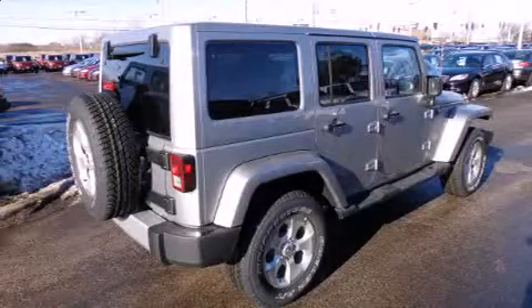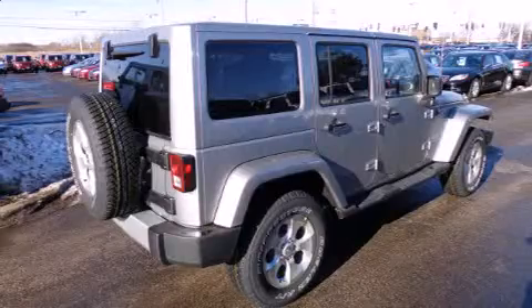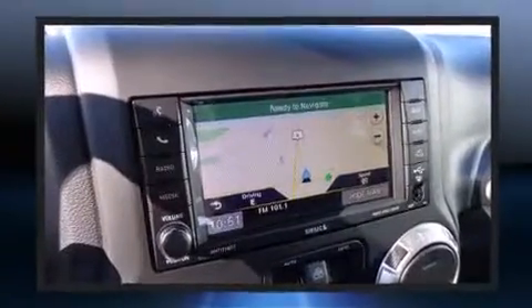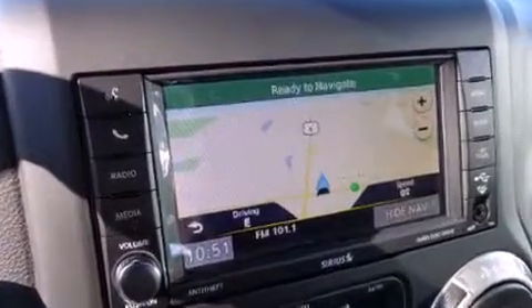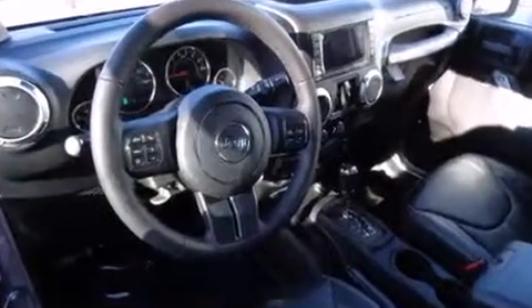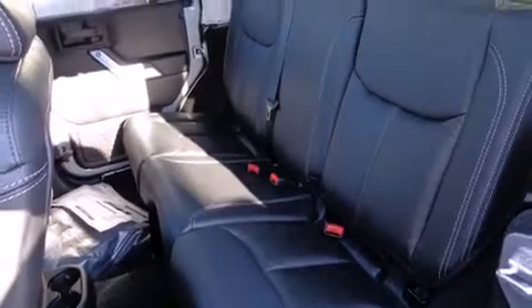The 2014 Jeep Wrangler Unlimited features an automatic transmission, four-wheel drive, and a refined six-cylinder engine. Top features include heated front seats, one-touch window functionality, voice-activated navigation, an automatic dimming rearview mirror, fully automatic headlights, heated door mirrors, and skid plates.